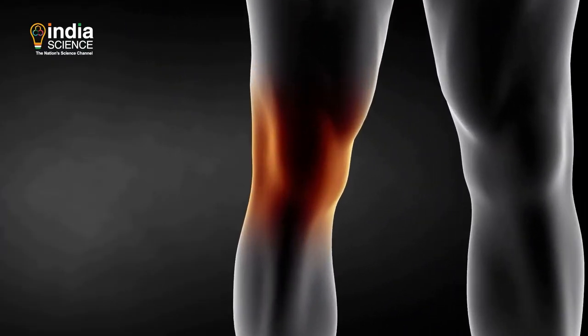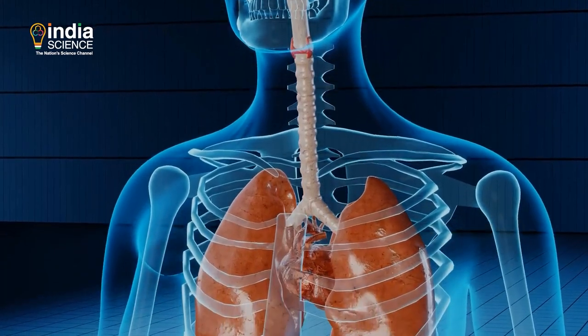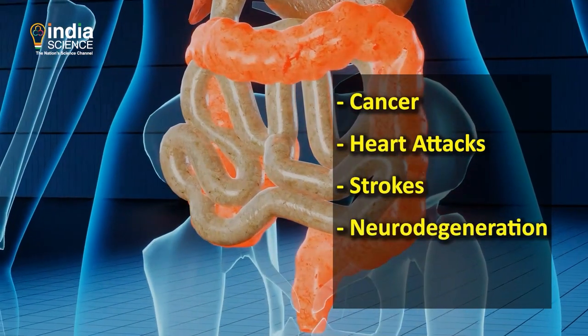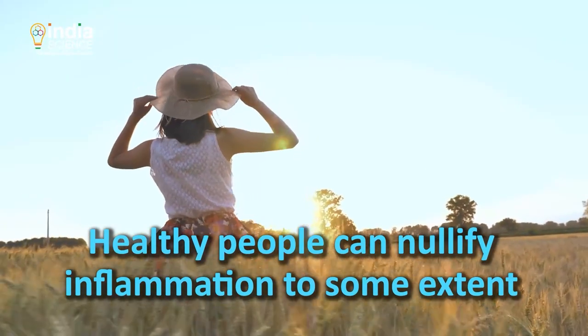As we age, our bodies get more inflamed due to cellular damage. This in turn causes more organ damage, increasing the risk of cancer, heart attacks, strokes, neurodegeneration, and autoimmunity. Healthy people can nullify inflammation to some extent.